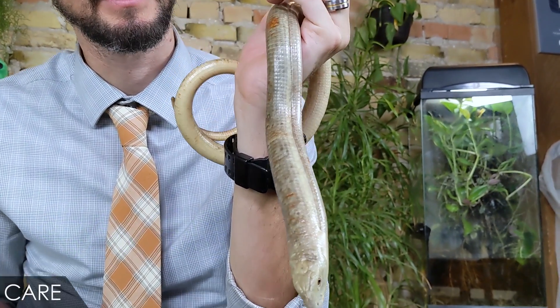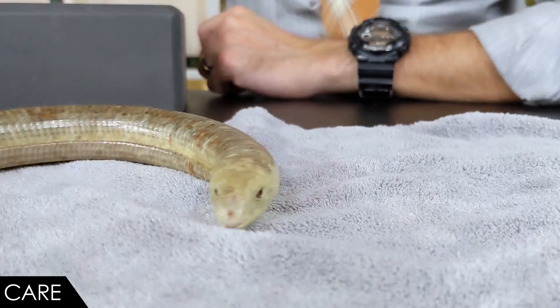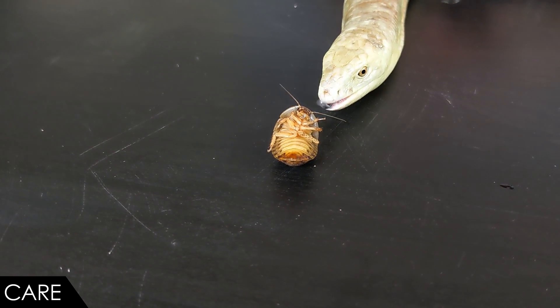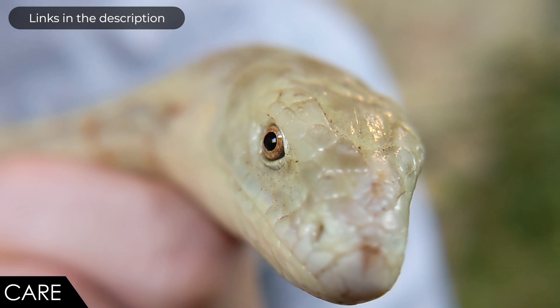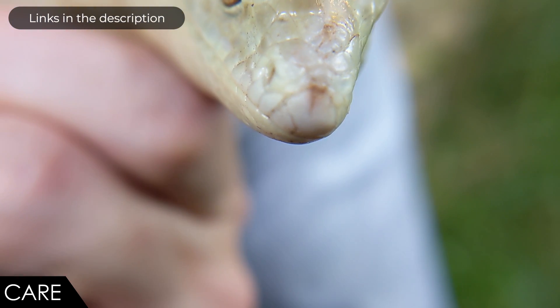When it comes to care, we give the sheltopusik a score of five out of five. Honestly, these are a joy to keep. In many ways they're like a blue tongue skink but without as much vegetation in their diet or toes to lose. In the wild they eat a lot of snails and slugs — those make good food in captivity, but only if you have a source for clean, captive-bred gastropods, since wild snails and slugs often carry parasites. Fortunately, they do well on crickets, roaches, and superworms — just dust them regularly with calcium and vitamins.